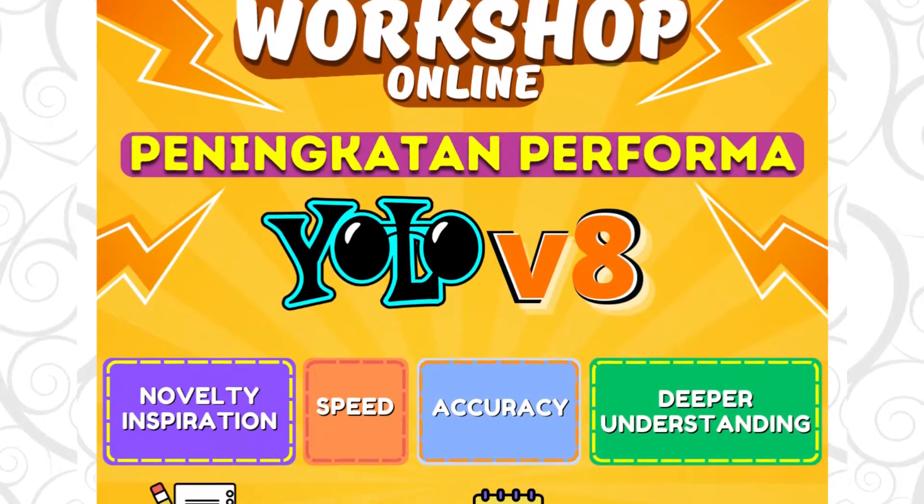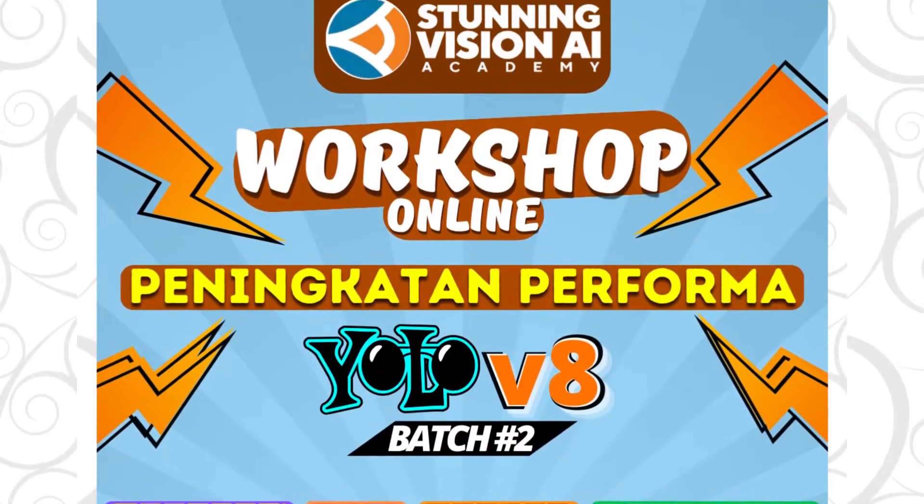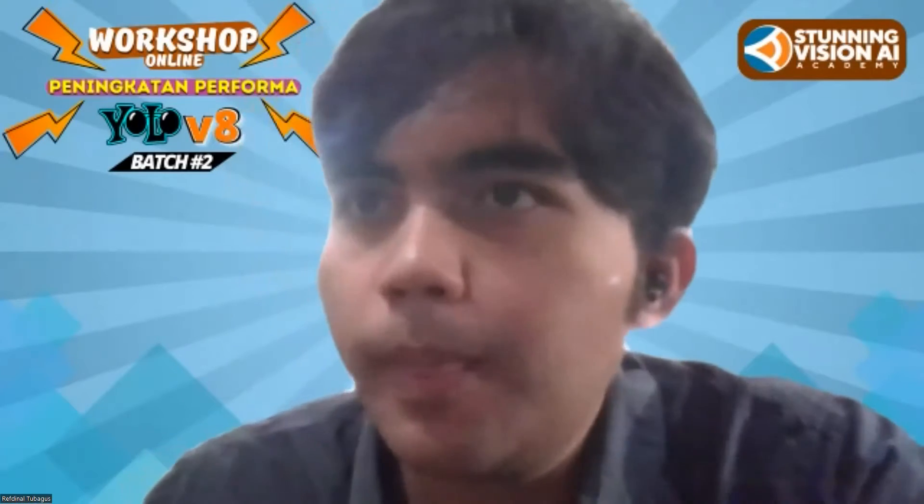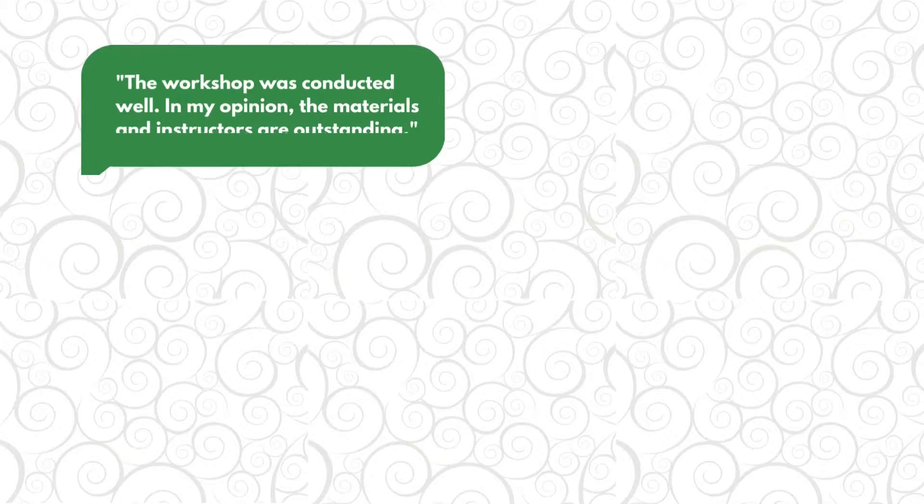This masterclass has been taught as premium paid workshops a couple of times, enthusiastically attended by industrial professionals, researchers, and students. What do they say? Let's find out.